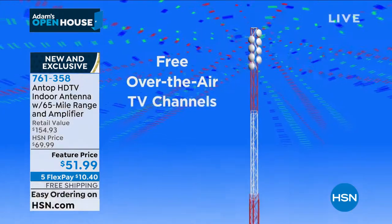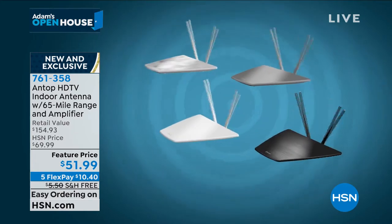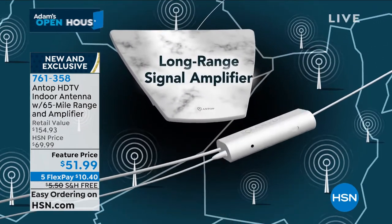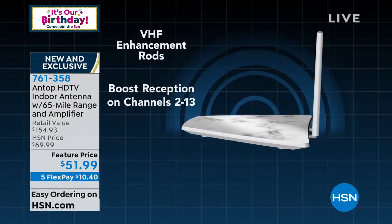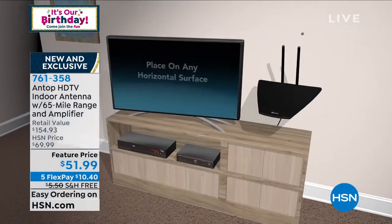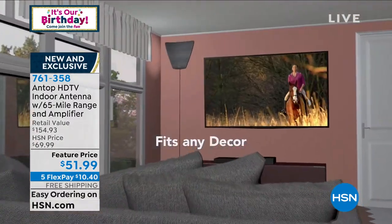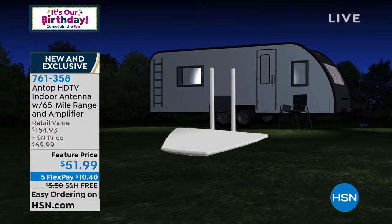If you want free TV, if you're tired of paying for television every single month, you don't have to. This has short-range and long-range reception with a built-in smart pass amplifier for up to 65 miles. No matter if you're in the country or the city, you are within 65 miles almost certainly of a radio tower. The VHF enhancement rods even boost those lower channels — the two through 13 — which are often difficult to get. Placing it on a horizontal surface is the easiest and it looks great. If you want to mount it on your wall or close to a window, that's a great idea as well. This is great for RVs, boats, and traveling — all you need is electricity and a television.